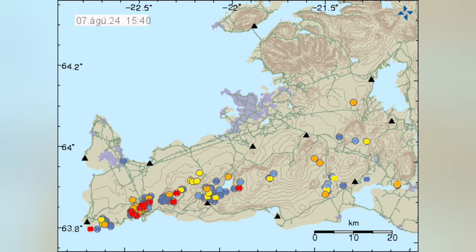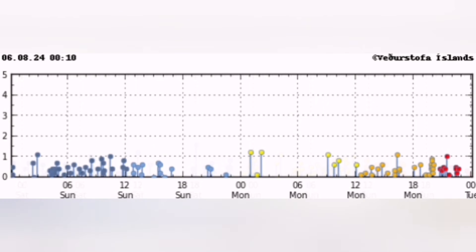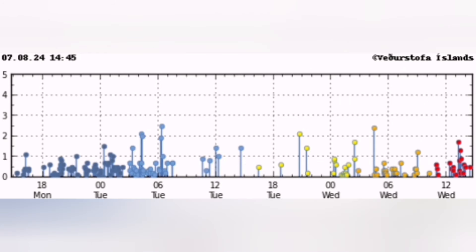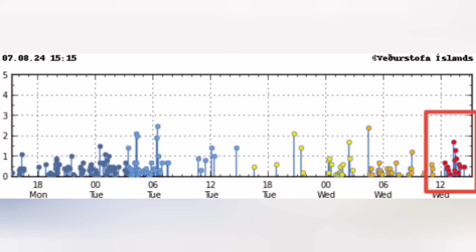Now we have another one from the Reykjanes. When you look at how they happened and the strength of these earthquakes, you see that they're very tiny ones — mostly tectonic, and some of them, the small ones you see at the end to the right, are actually probably magmatic.